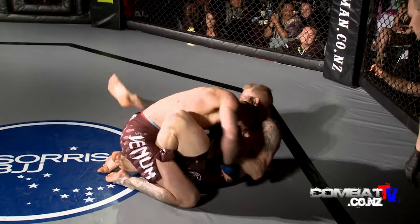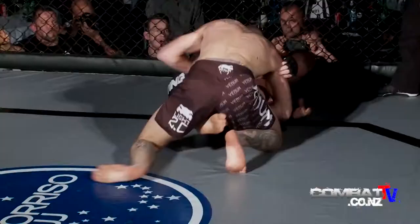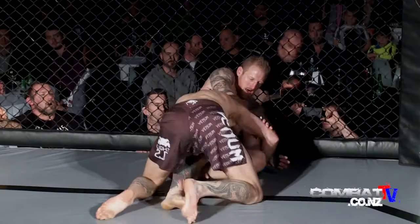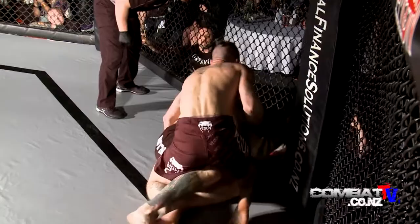Ground and pound there from Digby. Kelvin's looking to make a little bit of space, but will he be able to get up? Dan looks like he's trying to get into a mount there. Is Kelvin up to it? This is where it's all going to be won and lost — it's on the ground between these two boys.